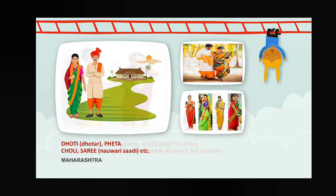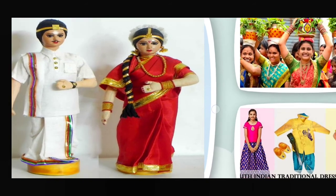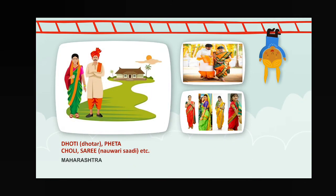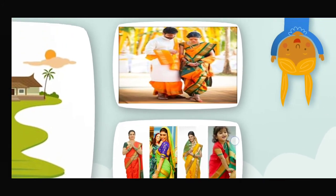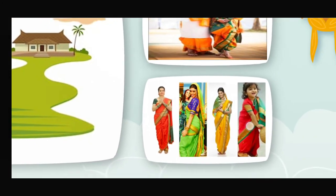Next, Telangana — sherwani, kurta, pajama, and lungi for men; sari, khara dupatta, and salwar kameez for women. Take a look at their dresses. For Maharashtra again, see what type of dresses they are wearing — the way of wearing the sari is also totally different from other parts of India.